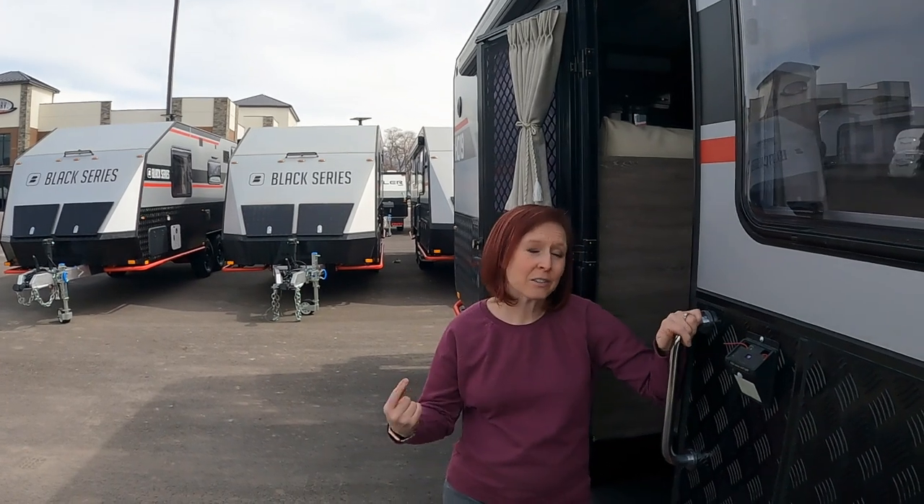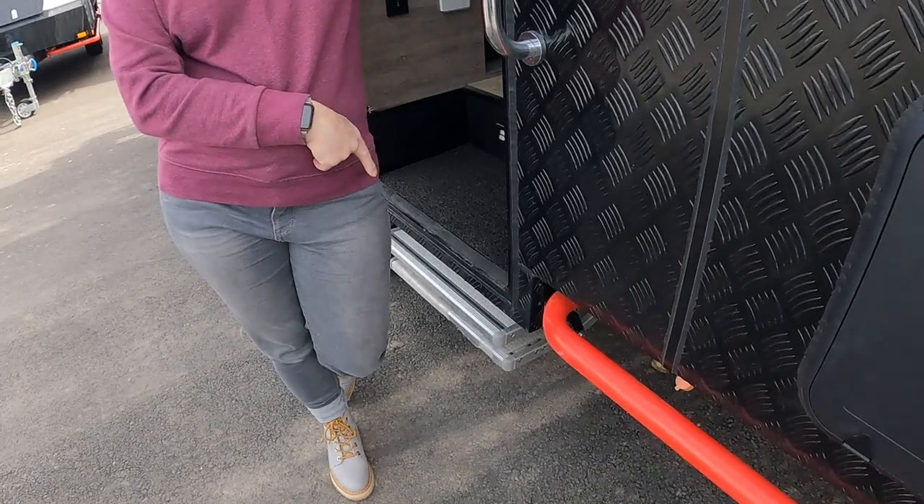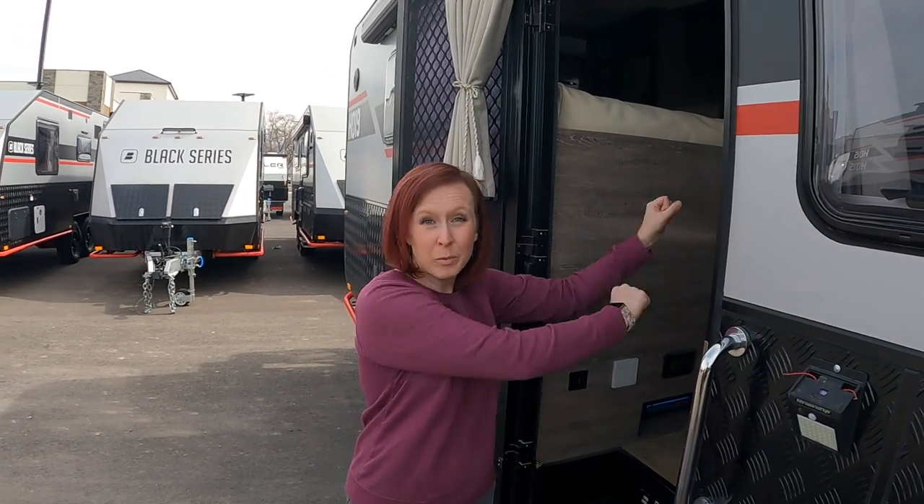Going into the trailer, you'll notice there are no steps out. That's because they work off power — you can't just pull them out like old-school ones. They won't work unless you've got power.